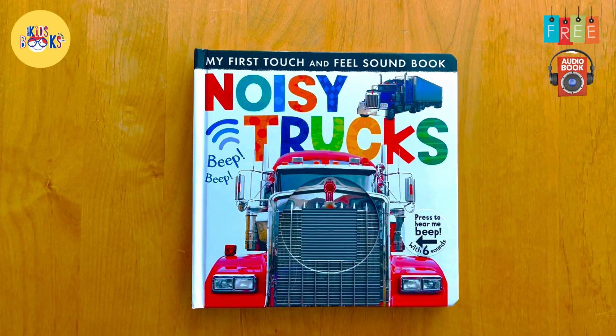My first touch and feel soundbook: noisy trucks. Let's press the button to discover the sounds.